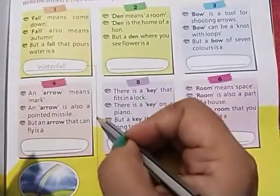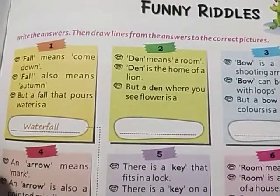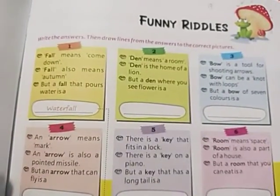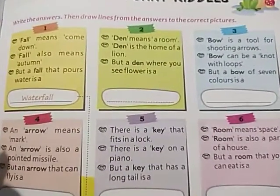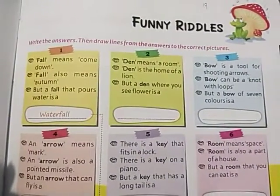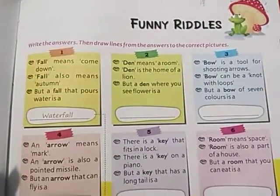You can see the first question, and a dotted line has been attached with the waterfall. There are six questions — question number one through six — and six pictures or images as well. One by one I will read each question and then draw a dotted line towards the matching picture.